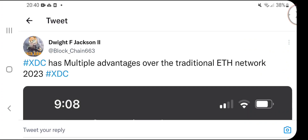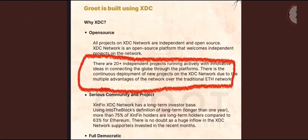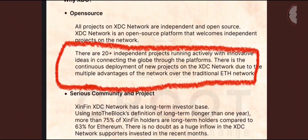Looking at a tweet from Dwight — XDC has multiple advantages over the traditional ETH network in 2023. Groot, which we talked about a couple of days ago, is bringing a decentralized exchange to the XDC network. They have 20-plus independent projects running actively with innovative ideas, connecting the globe through their platforms. There is continuous deployment of new projects on the XDC network due to its multiple advantages over the traditional ETH network.